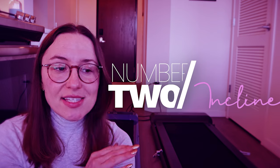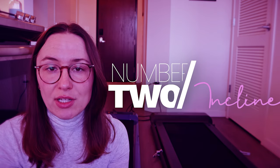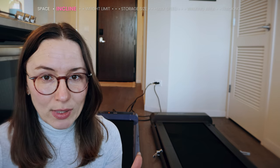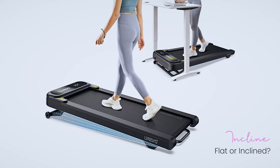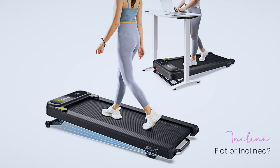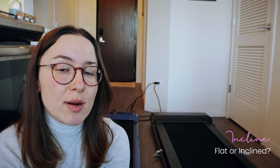The second thing to consider is whether you want an incline on your treadmill. I didn't even realize this was possible when I was initially looking, and wasn't in the market for it. But there are quite a few under-desk treadmills that do have an incline — typically an adjustable peg-style setup on the front rather than the fancy motorized incline you'd see at a gym. It can give you a slightly different workout. I'll link some options in the description.